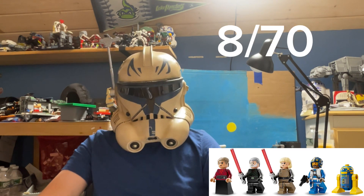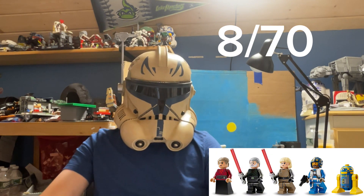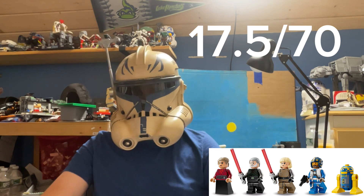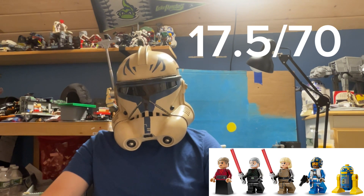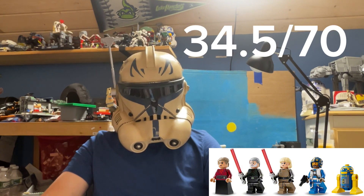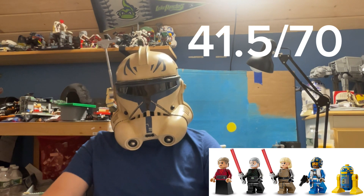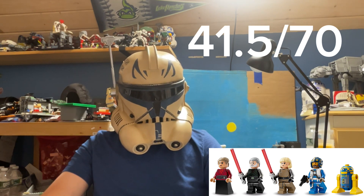Morgan is about an 8 out of 10 — she should have had skirt printing. Baylan is about a 9 or 9.5 out of 10; he looks dang near perfect and I can't really find anything wrong with him, but I can't give him a 10. Shin Hati is a 9 out of 10. Captain Teva is an 8 out of 10. The New Republic droid is a 7 out of 10 — there's something about that head printing. So 41.5 out of 50.